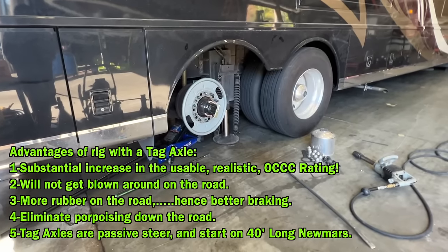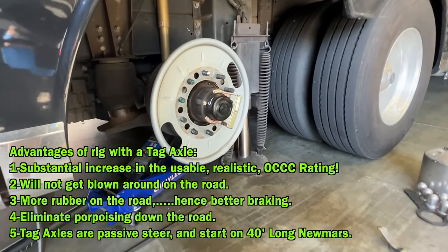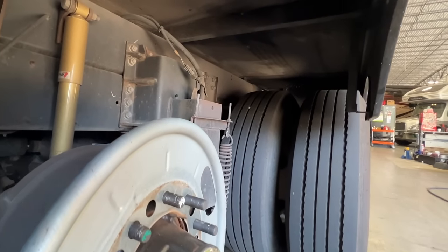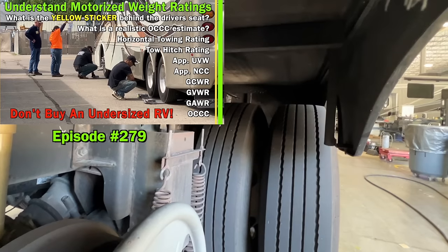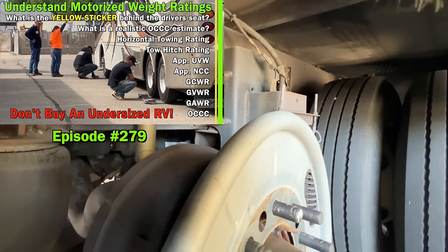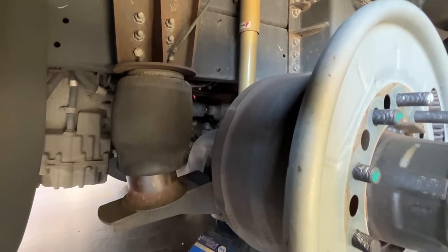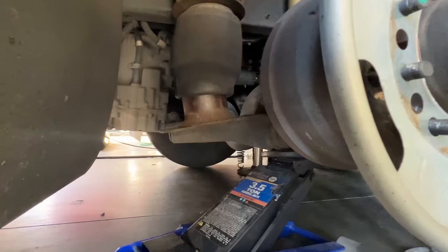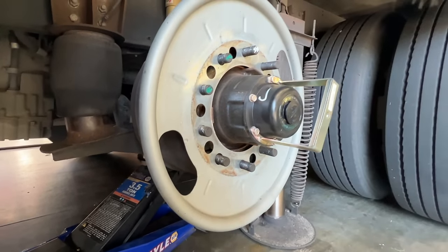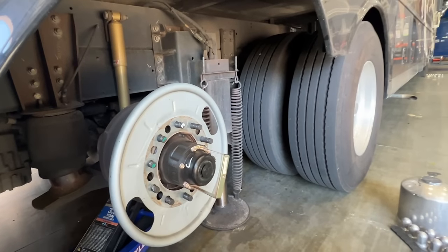I left this clip in the video so you can have an appreciation for the extra capacity and beef when you buy a rig with a tag axle. When you're watching YouTube videos on how others are RVing and you think you want to RV like they are, you have to make sure they are not driving a vehicle with a tag when you are thinking of buying one without. There's an immense difference in the amount you can carry — all the heavy grills, tables, and everything they're toting around. If they have a tag axle and you're not going to buy one, you will not be able to RV like they are.